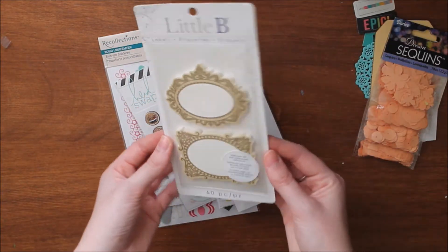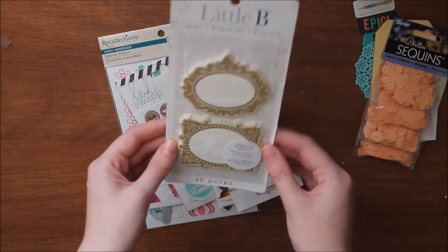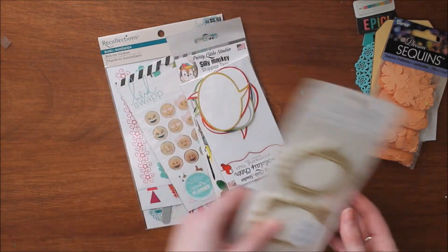I'm also sending you these little bee labels. There's a stack of all these labels — there are 60 pieces and they're nice little journaling spots for all your scrapbook pages and cards and such. Really cute.